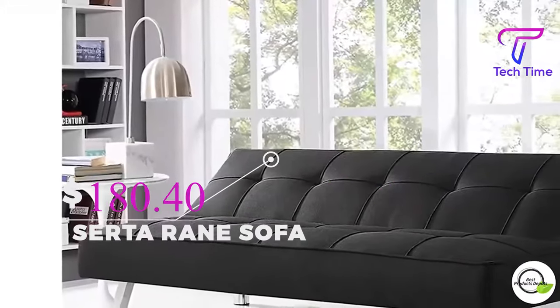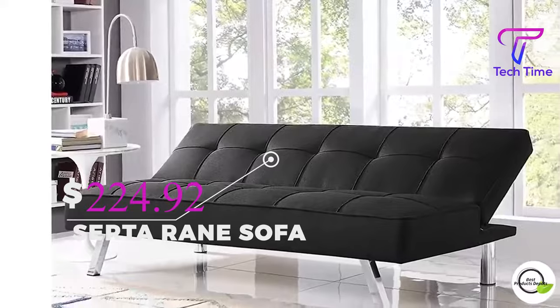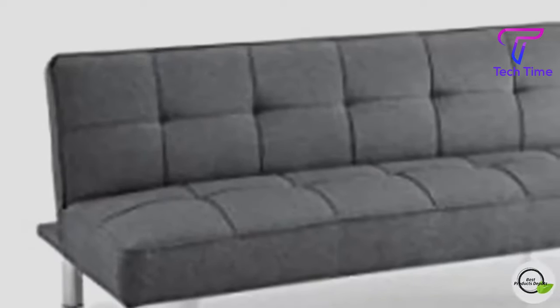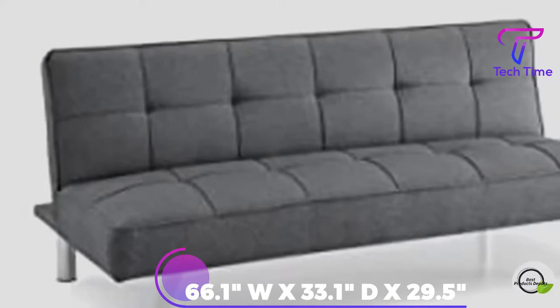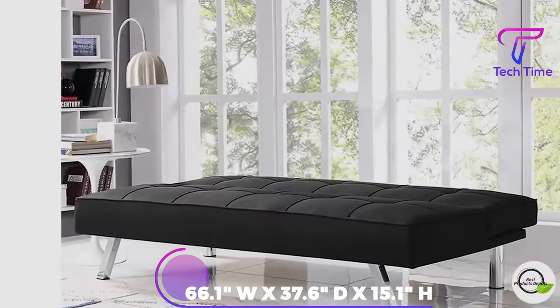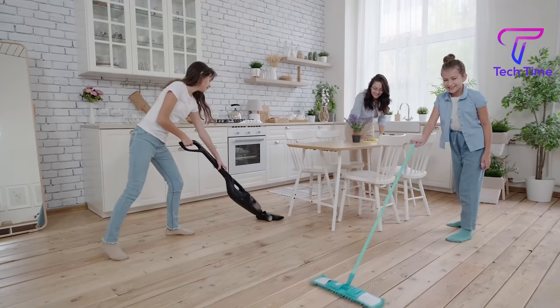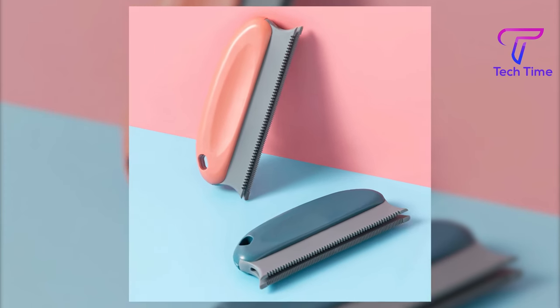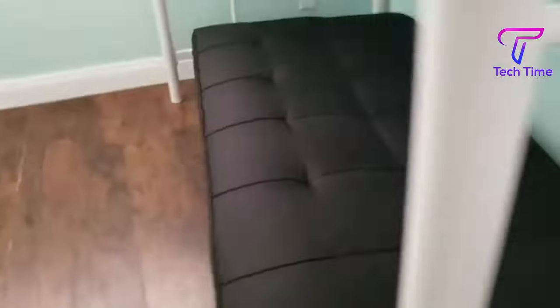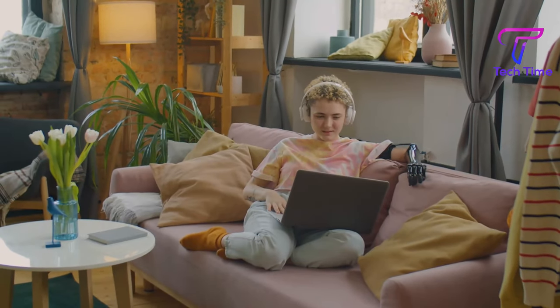The price ranges from $146.29 to $224.92 depending on the color you prefer. This sofa is composed of premium quality polyester, with the sofa measuring 66.1-inch width by 33.1-inch depth by 29.5-inch height, and the bed measuring 66.1-inch width by 37.6-inch depth by 15.1-inch height. Vacuum on a regular basis and remove contaminants with the gentle brush attachment included. Stay with us as we find more must-have items for your home.